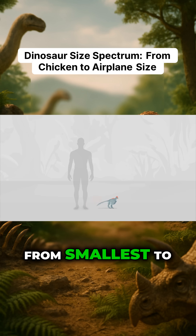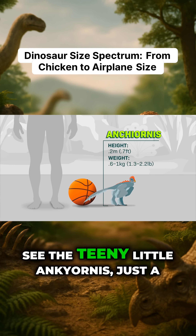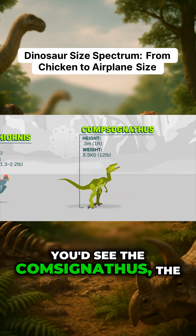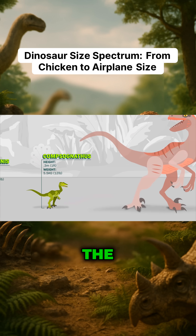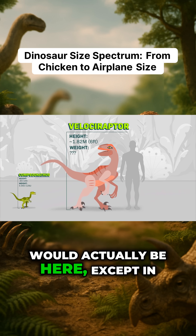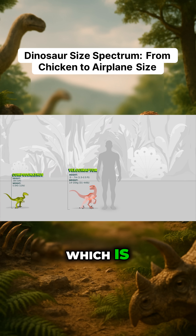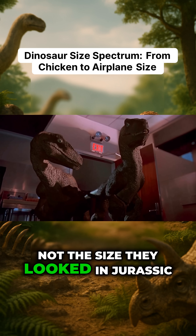If you lined up a bunch of dinosaurs from smallest to largest, you'd see the teeny little Ancyornis, just a little bit bigger than a basketball. You'd see the Compsognathus, the size of a small chicken. The famous Velociraptor would actually be here, except in real life they were about this big, which is not the size they looked in Jurassic Park.